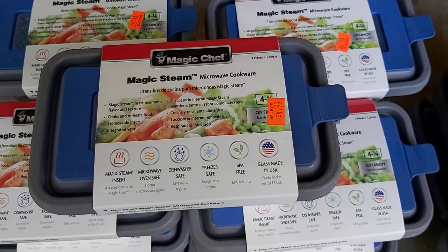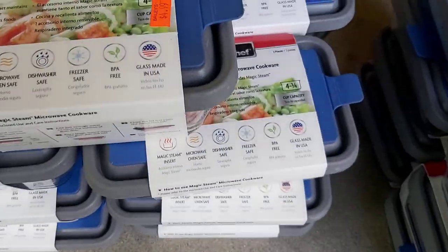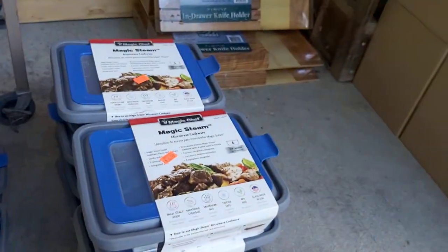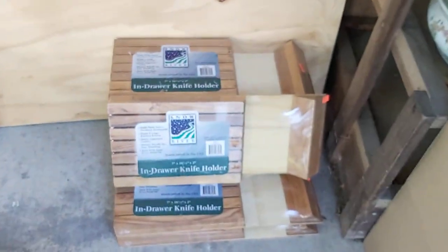My goodness — Magic Chef Magic Steam Microwave Cookware. The smaller one had a rank of 14,000 in kitchen; I paid $4.99 and it's priced at $22. The larger one has a rank of 10,000 in kitchen; I paid $7 and it's priced at $29. Yay, Jeff!